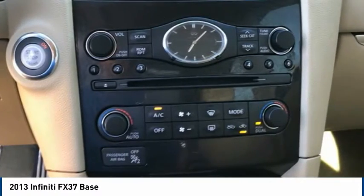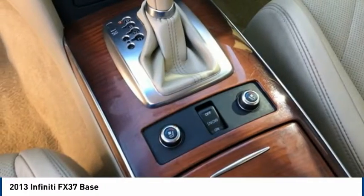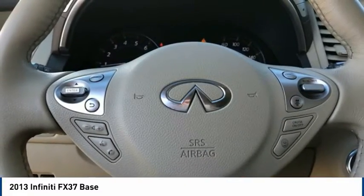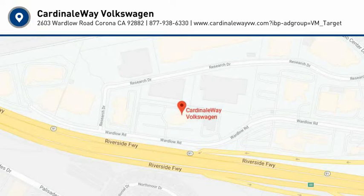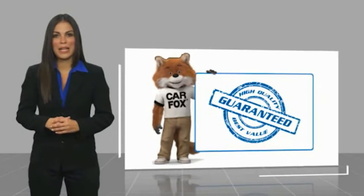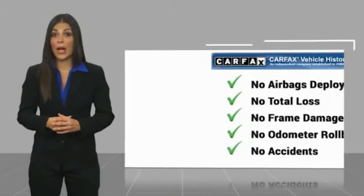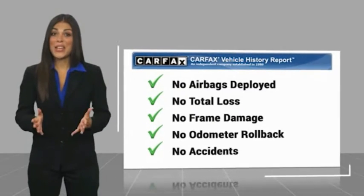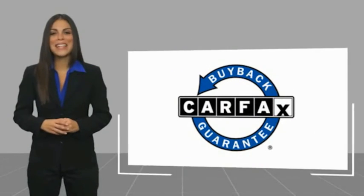This isn't just a vehicle, it's an experience. So stop in for a test drive today. Here's another high-quality vehicle with a Carfax Vehicle History Report. Be sure to find a complimentary copy of this report online or contact the dealership. This vehicle qualifies for the Carfax buyback guarantee.